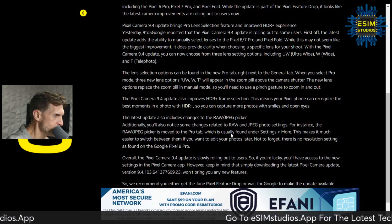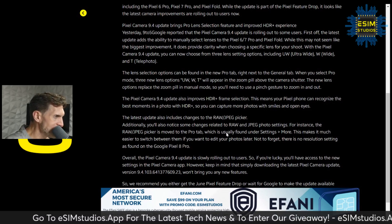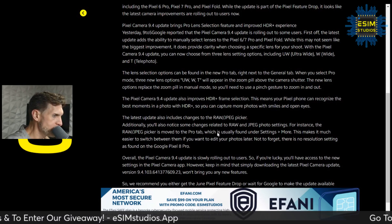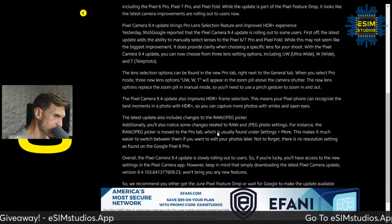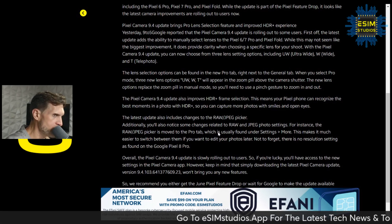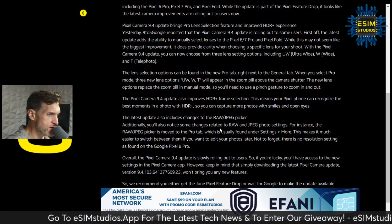It's usually found in the settings menu, but this makes it much easier to switch between RAW and JPEG if you want to edit your photos later. Note there is no resolution setting as found on the Pixel 8 Pro — the Pixel 8 Pro has a far superior camera setup and camera application.